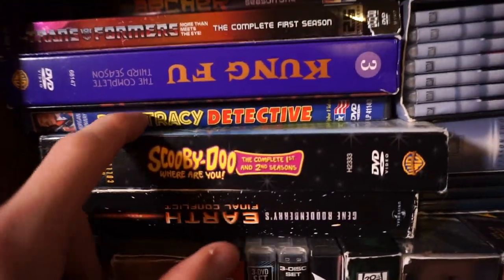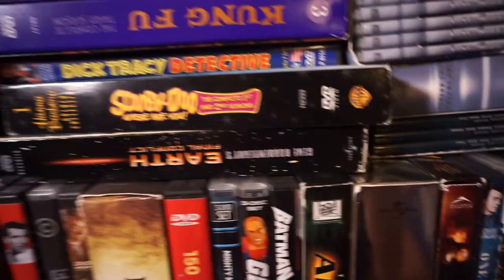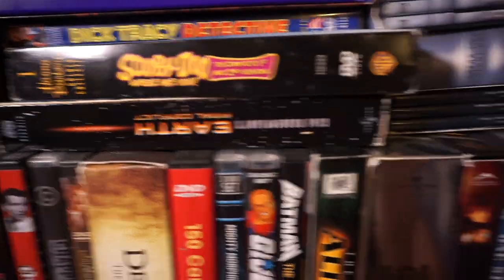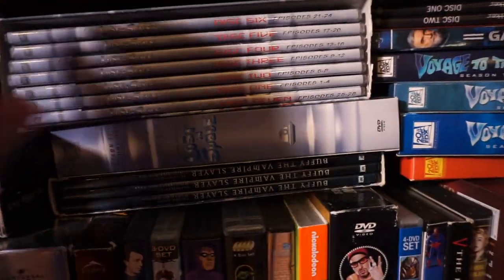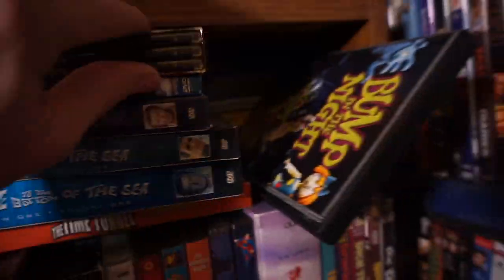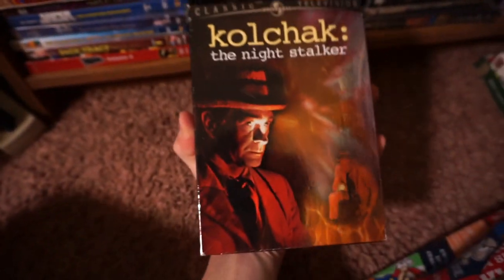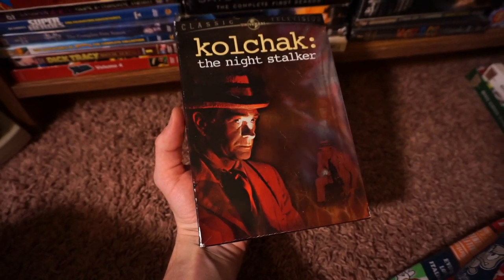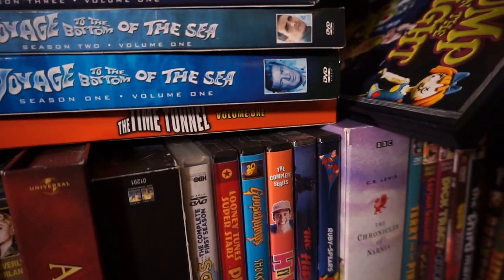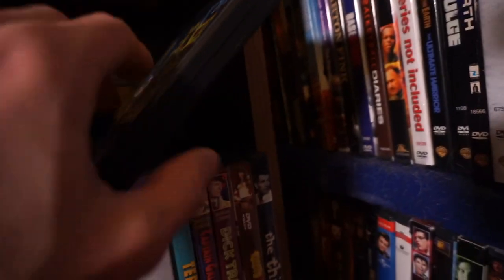Some cereals — I have a whole bunch of cereals somewhere I'll show you. Some more Scooby-Doo Where Are You. Roddenberry's Earth Final Conflict. Got some Lost in Space here. Buffy the Vampire Slayer. Kolchak the Night Stalker — one of my favorite shows of all time. I love this show. One of the best. Without Kolchak we don't have X-Files, which I have the first season of somewhere in here, or Millennium for that matter. Voyage to the Bottom of the Sea — more Irwin Allen stuff, can't go wrong with that. The Time Tunnel Volume 1 — I do have Volume 2 somewhere.